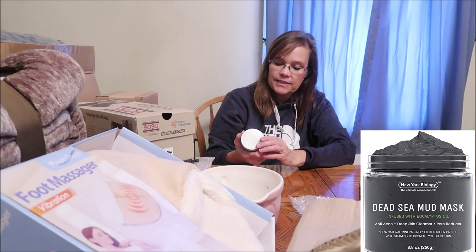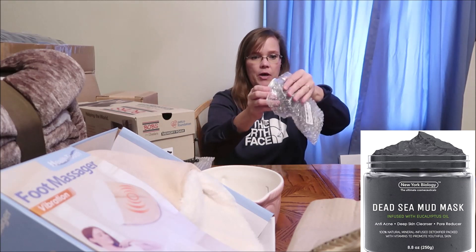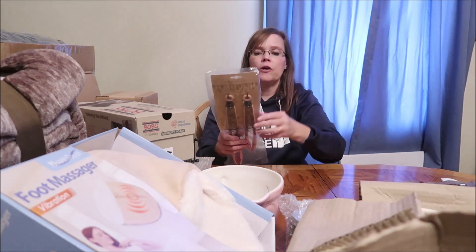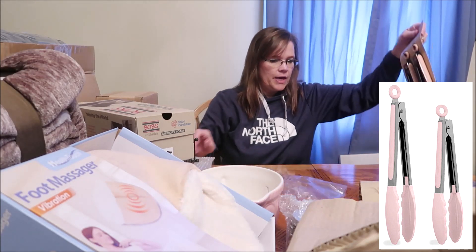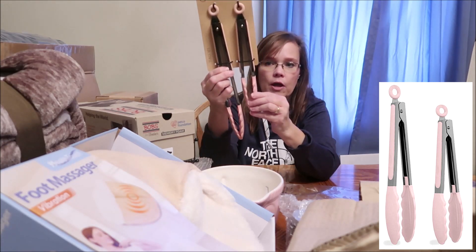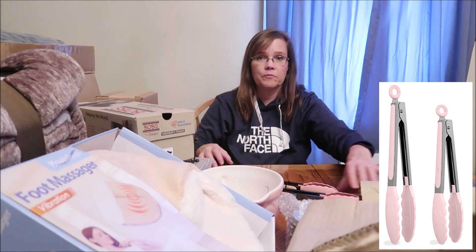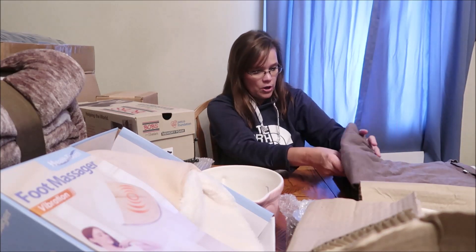She ordered this out of her money — it's New York Biology dead sea mud mask. It came in a nice little bag and box so I'll put it right back in there and wrap it up so in case it leaks it won't get all over. She also ordered Country Kitchen brand tongs — a tongs set with very nice thick plastic. I'm glad she ordered them out of her money because that's not something I would have known she needed.